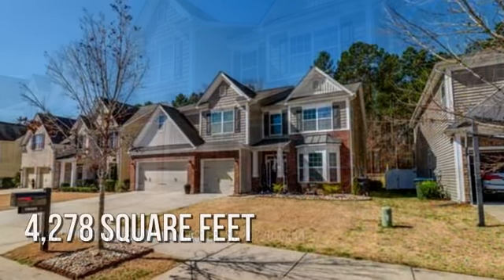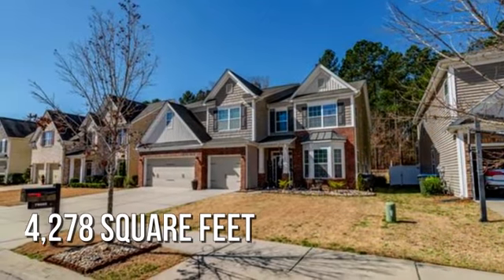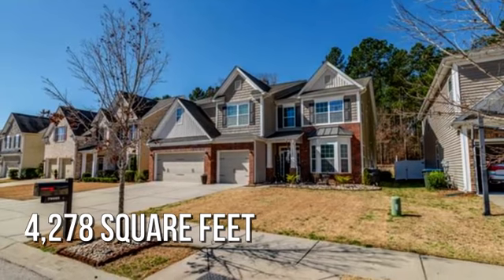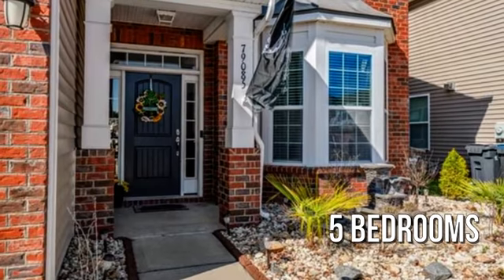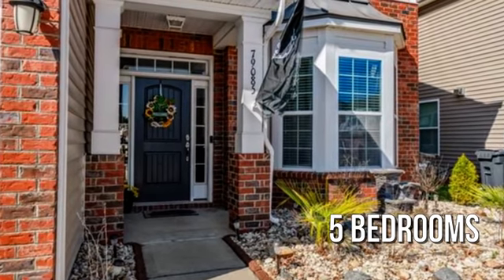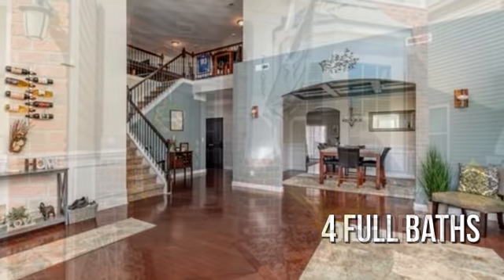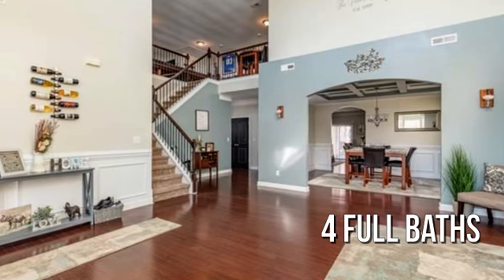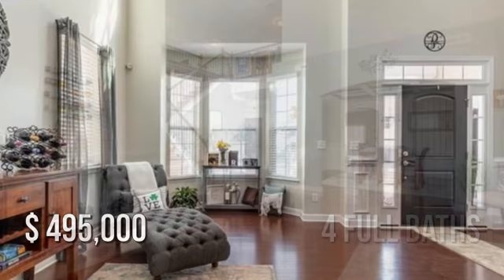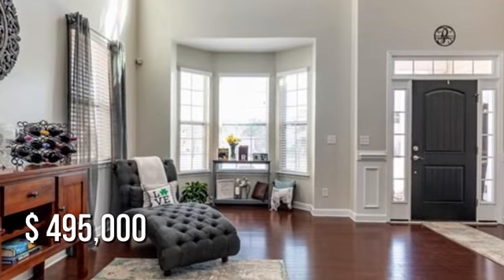This spacious property offers over 4,200 square feet of living space, featuring 5 bedrooms and 4 full bathrooms. This property is currently listed for under $500,000.